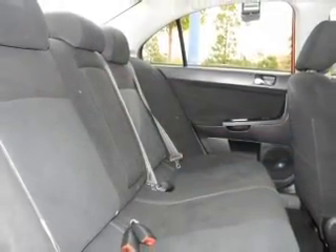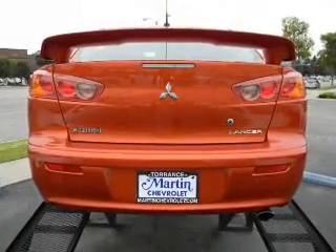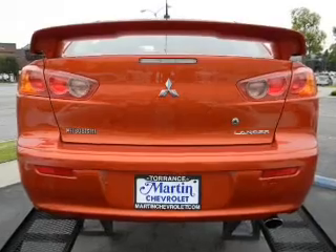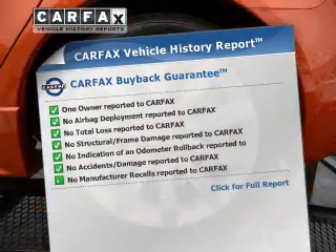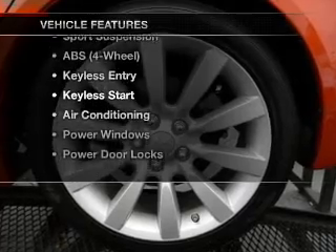Stand out from the crowd with premium wheels. The anti-lock braking system will keep you safe on the road. The sunroof lets fresh air in. Carfax has offered to provide you with peace of mind. Plus enjoy these notable features that are included in this vehicle.